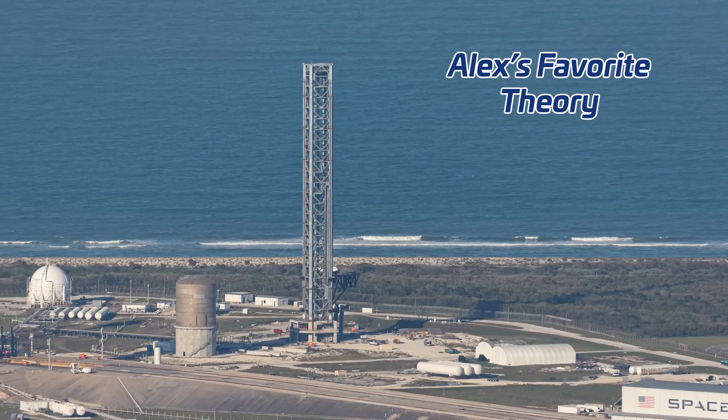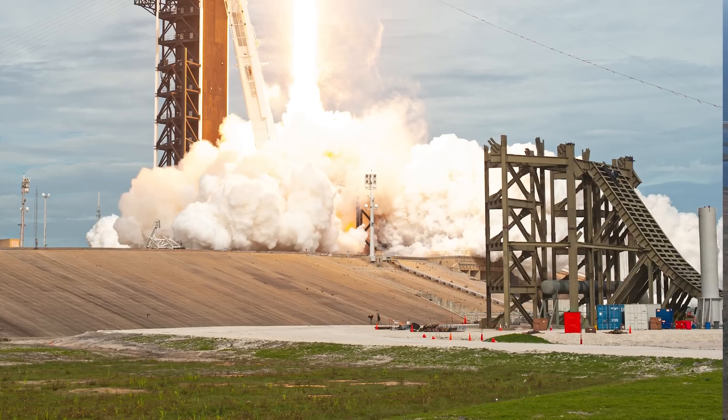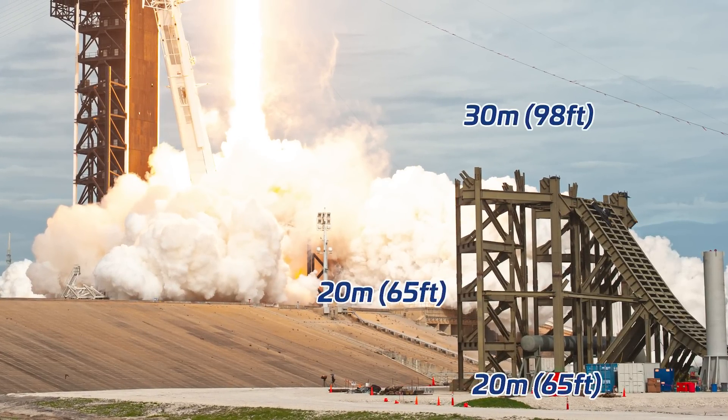What theory do you like better? Let us know in the comments below. Personally, theory number three — where the tower, chopsticks, and cutie arm remain but the whole launch mount system is redesigned — seems most likely. Perhaps we'll see the return of the massive water-cooled flame diverter to 39A. Remember, SpaceX was building its first Starship orbital launch band not at Starbase, but at LC-39A, and they started work on that diverter in 2019, although work stopped about a year after. According to documentation released at the time, this diverter was going to be 20 meters wide and 20 meters tall, with a launch mount raised 30 meters off the ground.